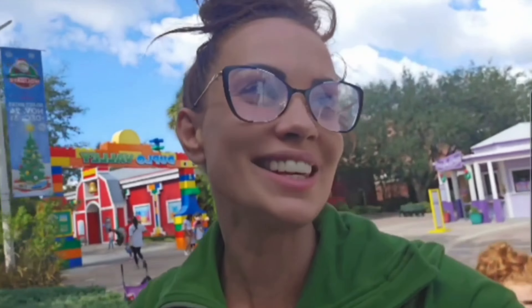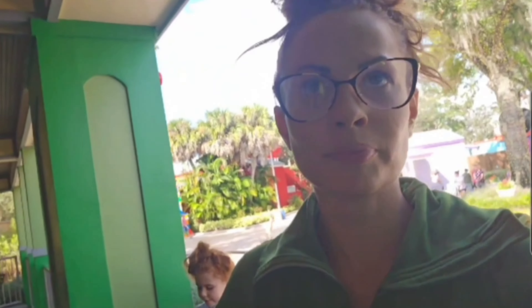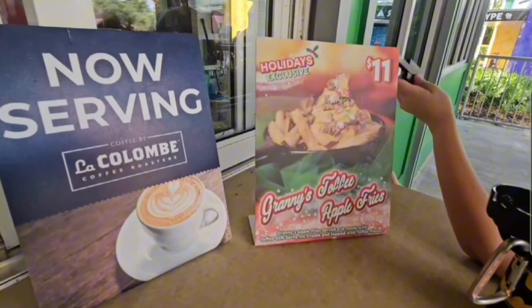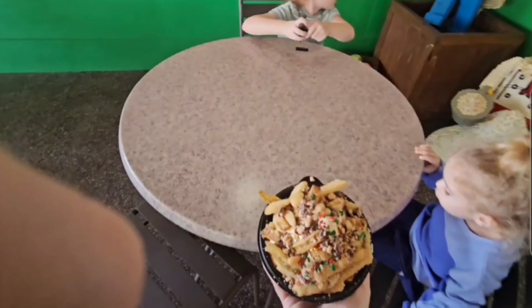One of the staples here at Legoland is the Granny Smith fries. For the holidays they have a special one — the Granny Toffee Apple Fries. It sounds delicious. Granny Apple Fries served à la mode with toffee soft ice cream and topped with toffee pieces. Delicious.